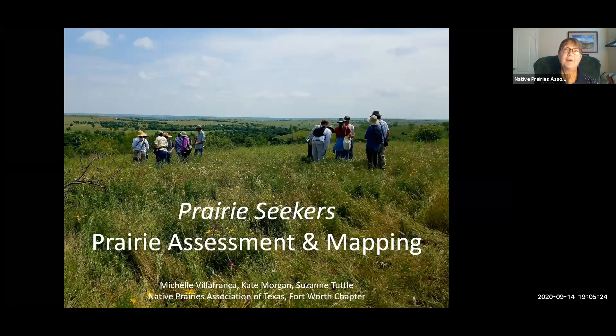What we were finding as prairie lovers is, as y'all are well aware, the prairie is disappearing around the Dallas-Fort Worth at really an astonishing rate. We were hoping that by giving our members and even non-members the tools they needed to recognize a really nice prairie, we might be able to start a conversation with landowners or developers about conserving more prairie remnants before they're all developed.